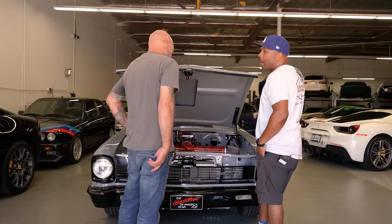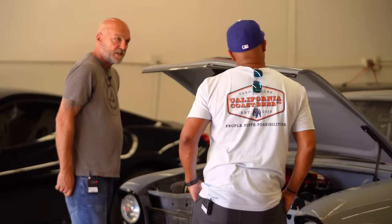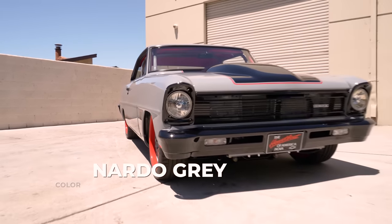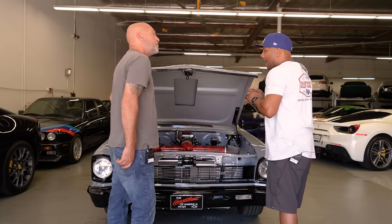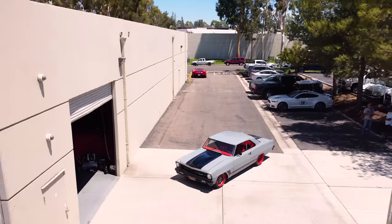Speaking of color matching, is this Nardo Gray? You hit it on the nose — it's Audi Nardo Gray. Was that your choice or Jim's? This is my choice. The car was always going to be this color — I never wavered. No other color but this one.